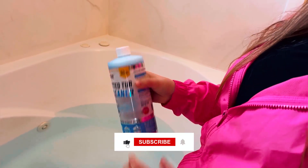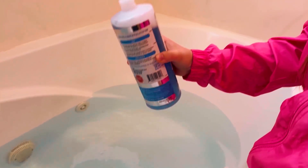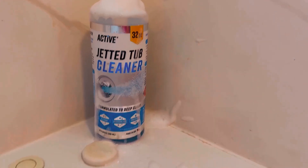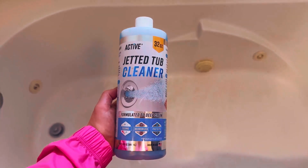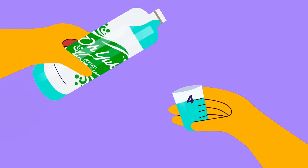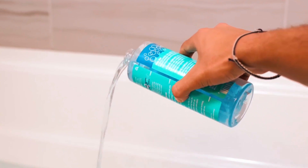Compatible with all jetted tub brands and models, including Kohler and Jacuzzi, this cleaner ensures wide compatibility. Made in the USA with natural ingredients, it's safe for septic systems and various tub materials, providing peace of mind while delivering exceptional cleaning results. We hope you've enjoyed our video on the best tub cleaners. Thanks for watching.